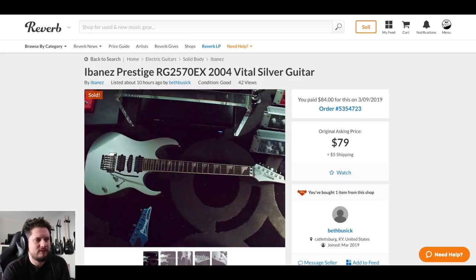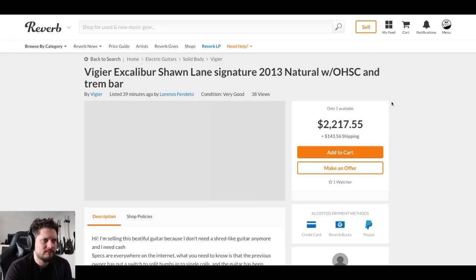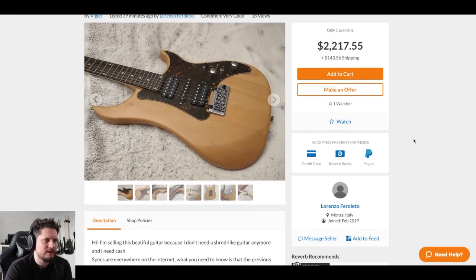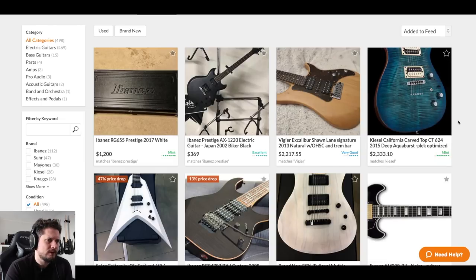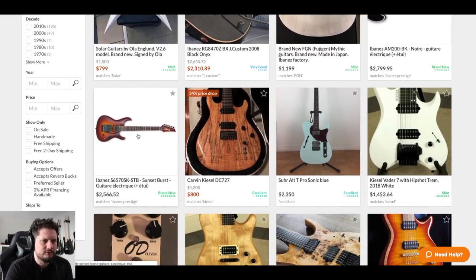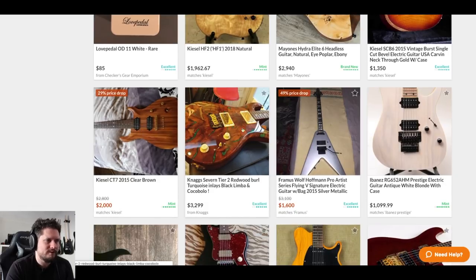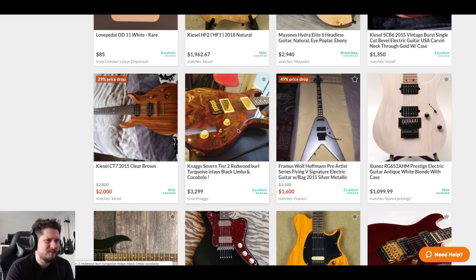As usual, we have the world's second cheapest Japanese Prestige. Now that RG is the first cheapest, but this AX is always cheap because it's got this weird faux leather cover - not super interested in this. This Vigier is cool, but that price makes me think it's foreign. Yeah, Italy. There are a couple cheap Solars - you've got to get an EverTune if you're buying a Solar. This Coco Bolo filled turquoise thing is always for sale on here and seems to sit a long time.